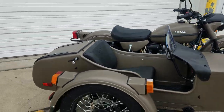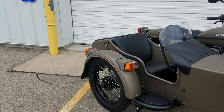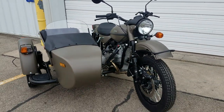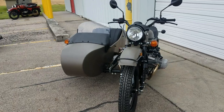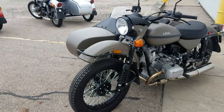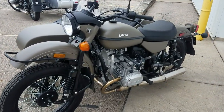18-inch Heidenau K28 tires mounted on 18-inch wheels with aluminum rims powder-coated black. Standard H4 headlight bulb, and a Toby steering damper. This is a 2020 model — brand new. I think the VIN number ends in 474.